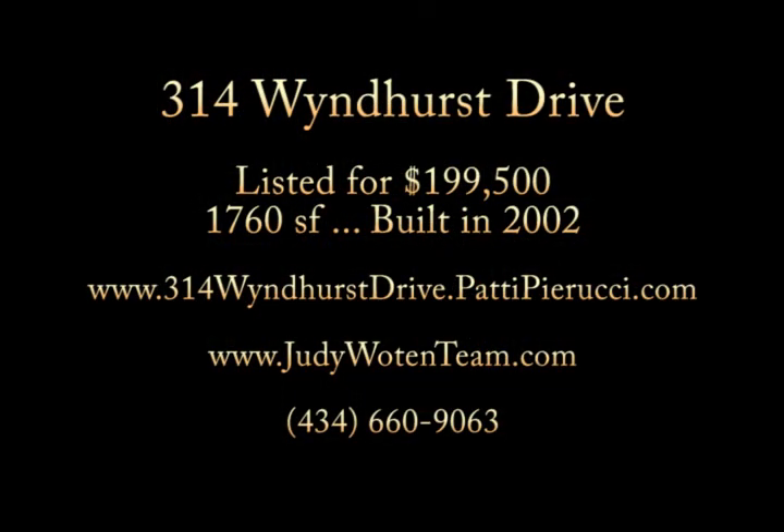All of this is located in the beautiful neighborhood of Windhurst in Lynchburg, Virginia. Walk to shopping, the Jamerson YMCA, restaurants, cafes, playgrounds for the kids, and great neighbors.